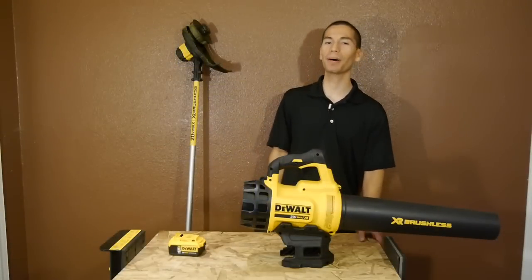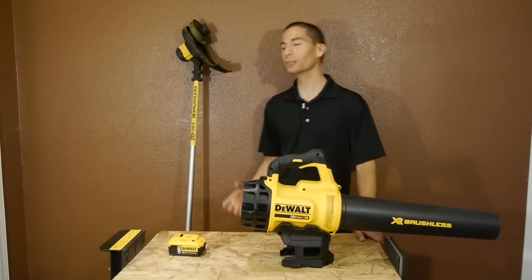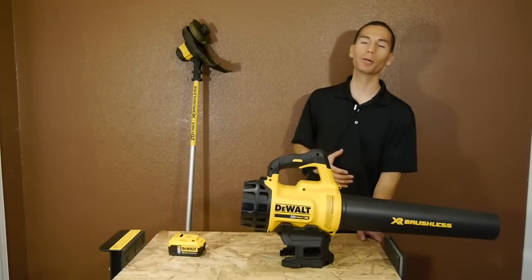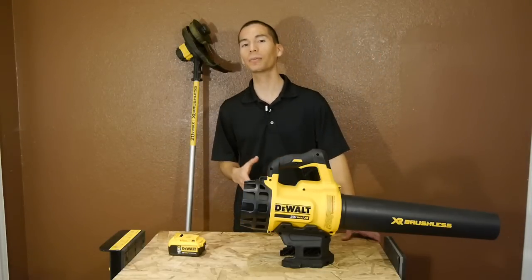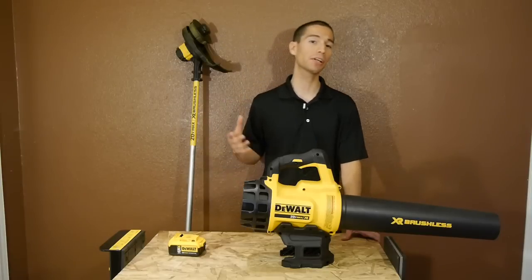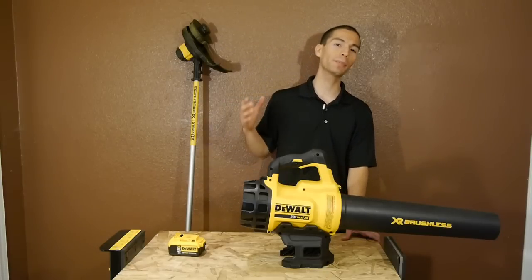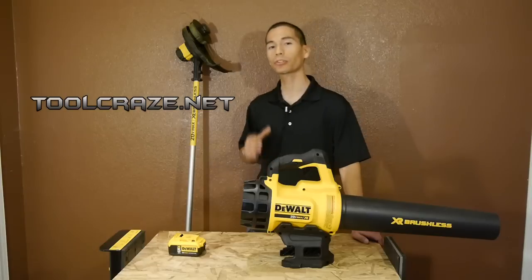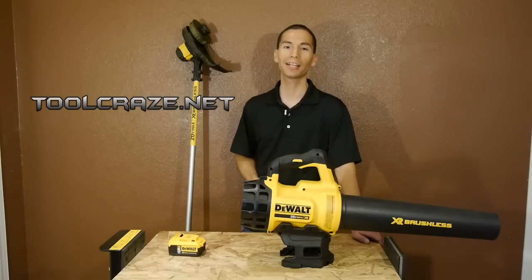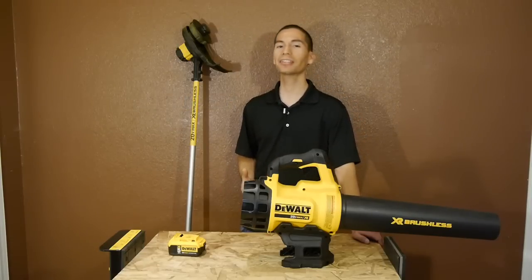Alright guys, thanks for stopping by. Let me know what you think of these new 20 volt max outdoor power equipment from DeWalt in the comment section below. Also make sure to like this video, subscribe to my YouTube channel if you haven't done so already, and make sure to follow me on social media and over at the web at toolcraze.net for more tool reviews and tool news. Thanks for watching, and I'll see you guys next time.